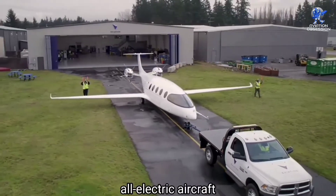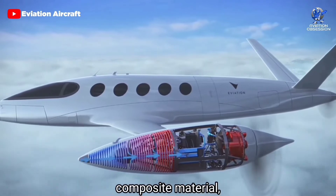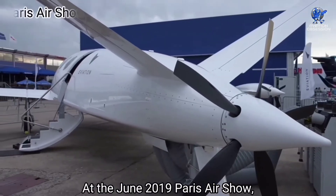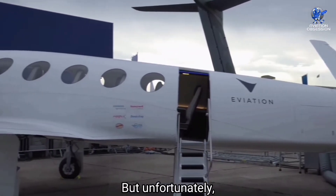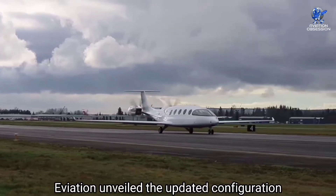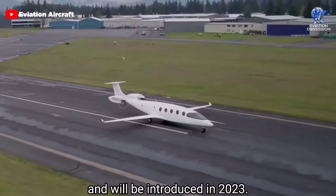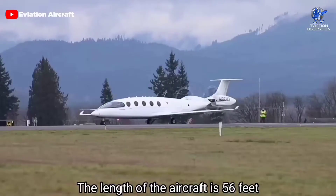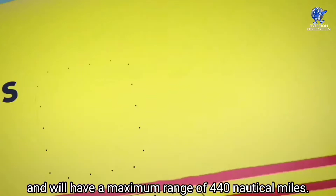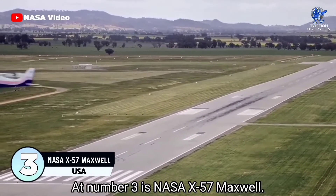At number 4 is Eviation Alice, an Israeli sleek all-electric aircraft designed to accommodate nine passengers and two crew members, currently under development. Its construction incorporates 95 percent composite material, is powered by two electric motors, and features a T-tail. The project started in 2015, and at the June 2019 Paris Air Show a full-size static mockup was exhibited, but unfortunately on 22 January 2020 a fire broke out and the prototype was destroyed. In July 2021, Eviation unveiled an updated configuration with the T-tail. The aircraft is expected to take its first flight in summer 2022 and be introduced in 2023, focusing on the short-range regional market. The length is 56 feet with a wingspan of 59 feet, a cruise speed of 250 knots, a maximum range of 440 nautical miles, and an endurance of around three hours.